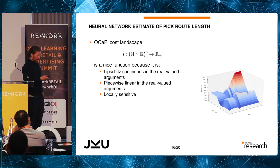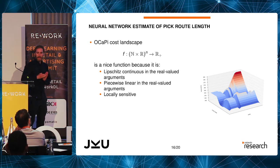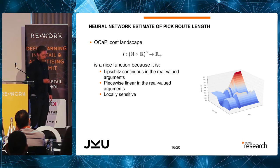You can view this as a cross-section where we have an existing pick list and add one more article. Depending on where we add it, we get a different pick length. Adding it near the front cross aisle adds little to pick time since the picker was already going past there. There's also a ravine effect — if the picker was already going down that aisle, adding a pick there costs nothing. But adding a pick at the far back corner forces much more walking. This confirms a nice Lipschitz continuous, locally sensitive function we can model with neural networks.